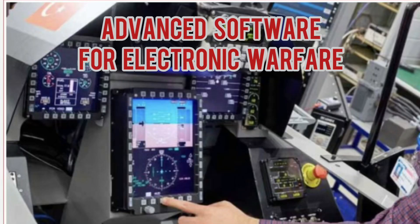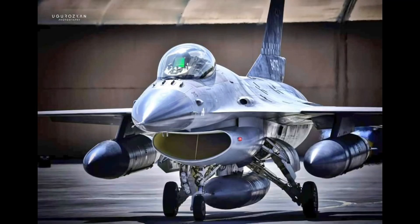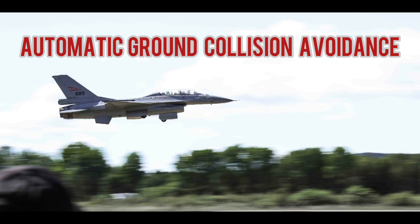Operational capabilities are enhanced through an advanced data link, targeting pod and weapons, precision GPS navigation, and the automatic ground collision avoidance system — auto-GCAS.